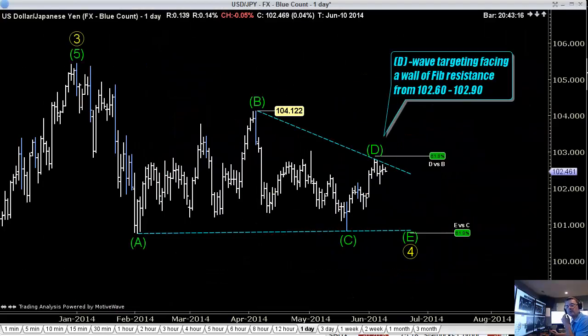Hey Traders, Todd Gordon of TradingAnalysis.com. It is Monday night, June 9th, and this is the FX video update.